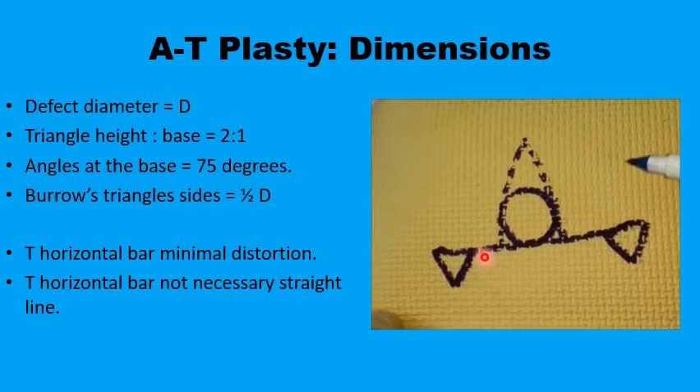When minimal distortion to one side of the defect is really important — like in lesions close to eyelids, hairline, eyebrows, or the lips — maintaining that line without much distortion is important. In this situation you may consider using the A-to-T plasty, which is basically bilateral advancement flaps from the two sides of the defect where most of the tension is perpendicular to the line you want to save from distortion.